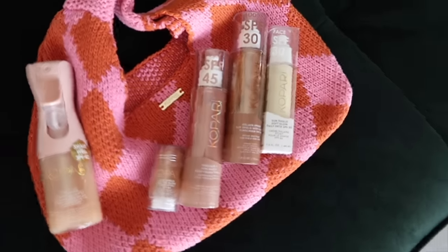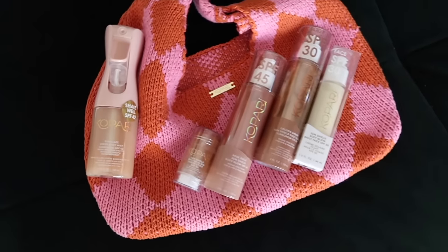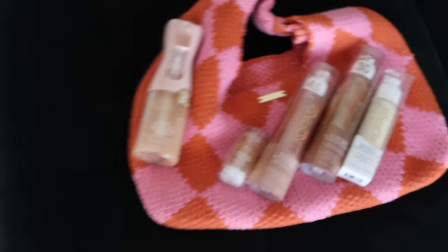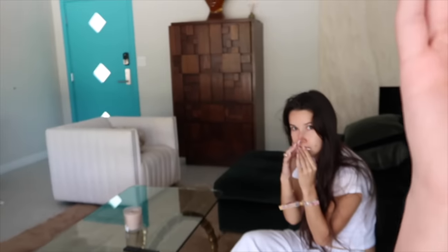Good morning! Day 3. I'm gonna have some Liquid IV and lay out in the sun. Kopari just dropped off some sunscreen — I've been seeing it all over TikTok and I'm really excited to use it. Gabby is so sad that Sab is leaving — my besties literally met and hung out all weekend. Time for Coachella Day 3 OOTDs!